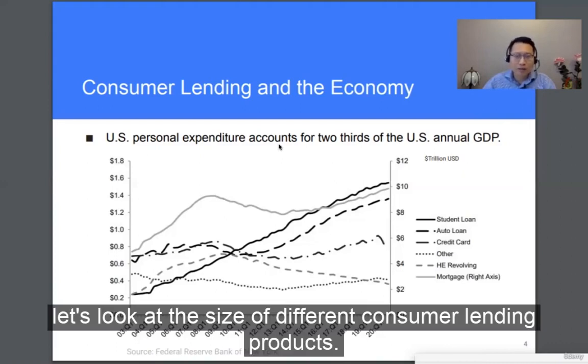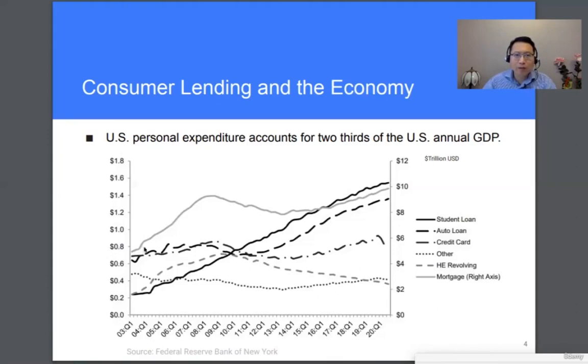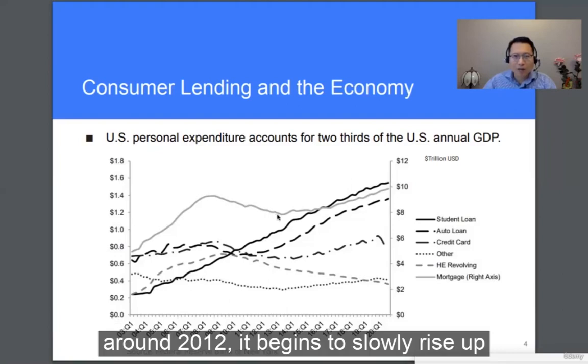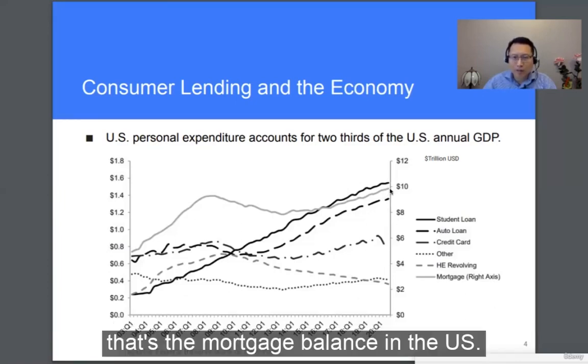Let's look at the size of different consumer lending products. First, let's look at the mortgage — this is the solid gray line. You can see it rose all the way to 2008, the top of the last financial crisis, then came down. Around 2012, it began to slowly rise up again. Looking at the right axis, right now it's close to $10 trillion — that's the mortgage balance in the U.S.